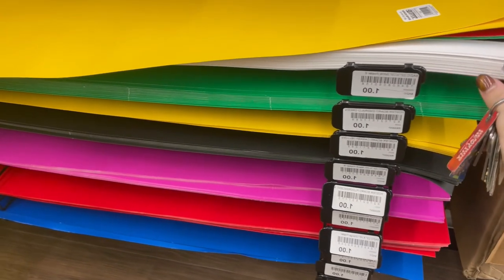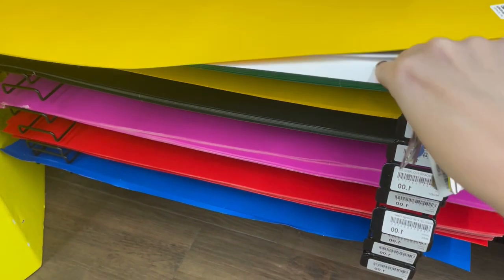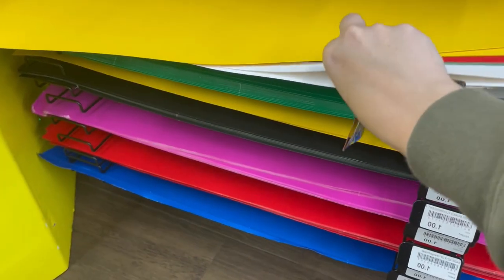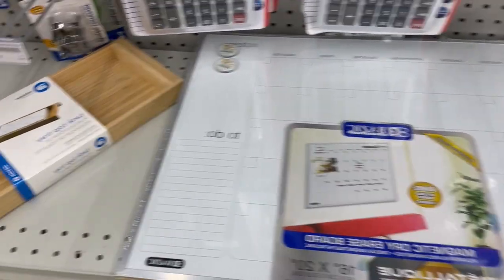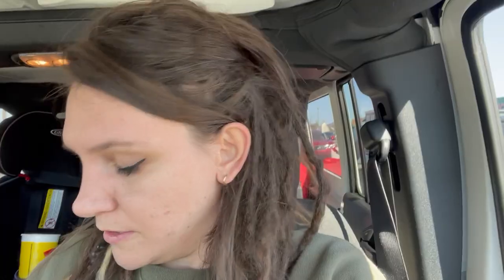I think I'm just going to stick with white. I got the goods and now we're going to head back home and get started with the decor.